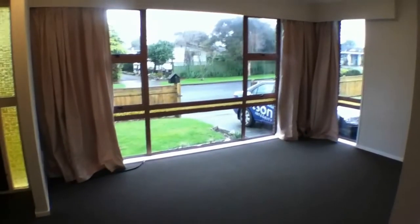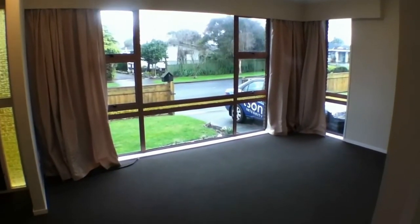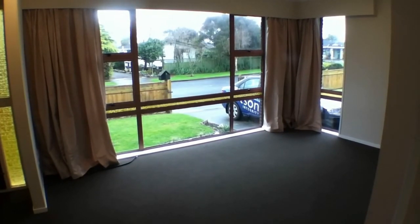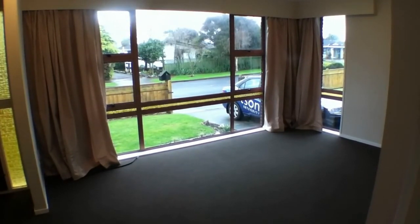So this home is 15 Suffolk Crescent, Feilding — well and truly worth a look. You could use it in a number of different configurations. Thanks for watching this video by Watson Real Estate.